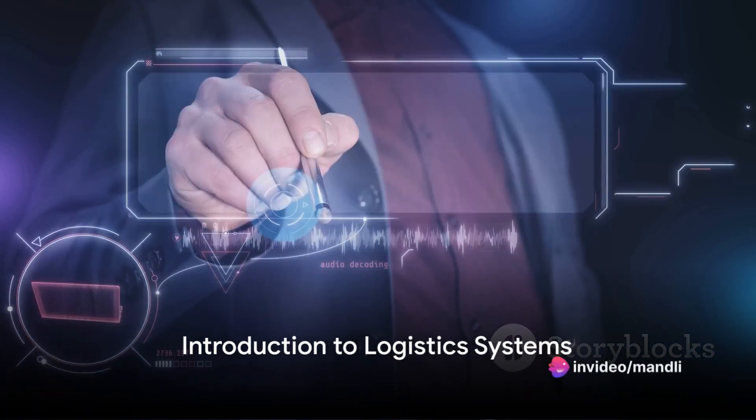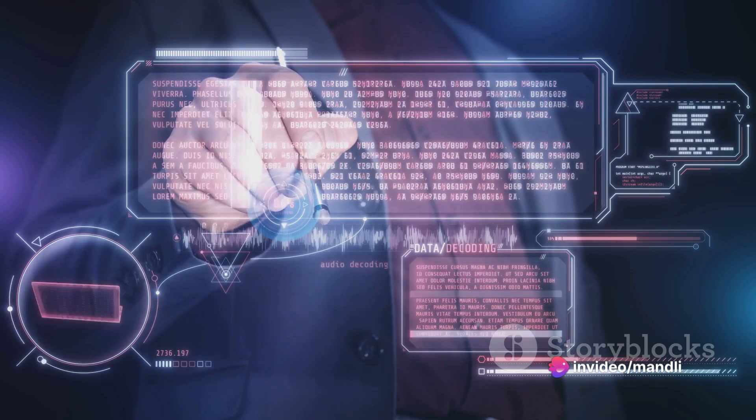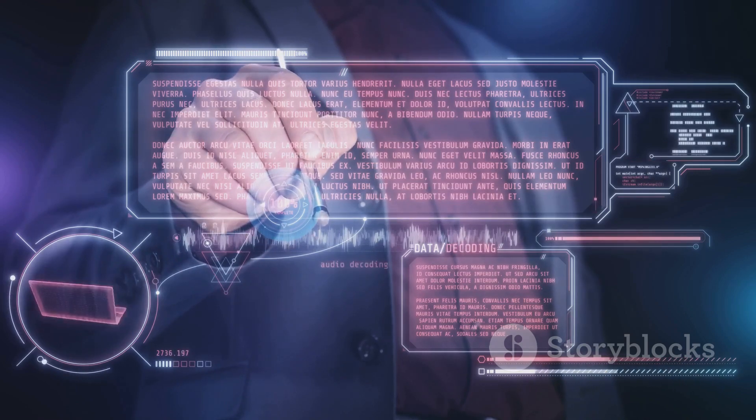Do you know what 1PL, 2PL, 3PL, 4PL, and 5PL logistics are? If not, then you're in for a treat, because today we unravel the intricacies of these complex yet fascinating systems.